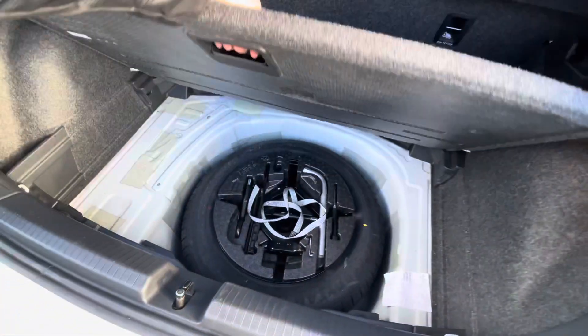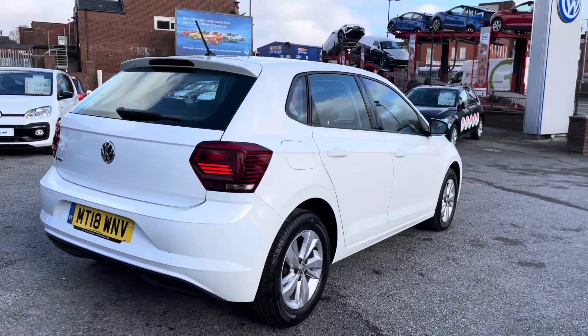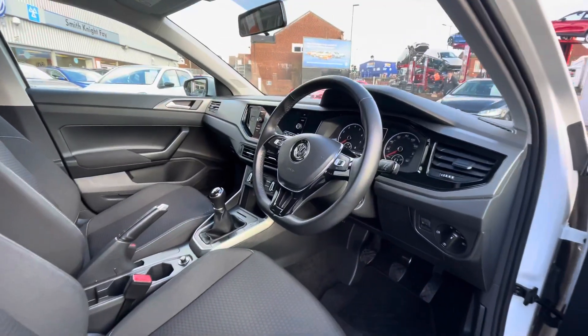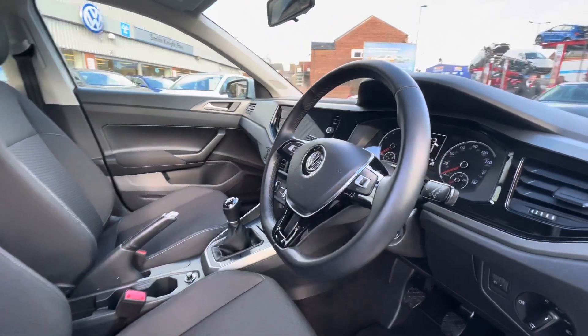If you need additional storage space you have space underneath for a spare wheel as well. Making our way around to the front of the car, you'll notice the multi-functioning steering wheel that offers access to your dashboard display, which we will touch on a little bit later when we go more in depth on some of the features.